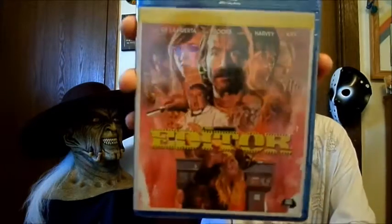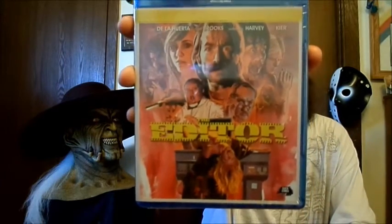Next thing we have is a blu-ray — The Editor. I know absolutely nothing about this. It says 2014, that might have been when they put it on blu-ray. I've never heard of this movie. The Editor — I will definitely be checking that out.